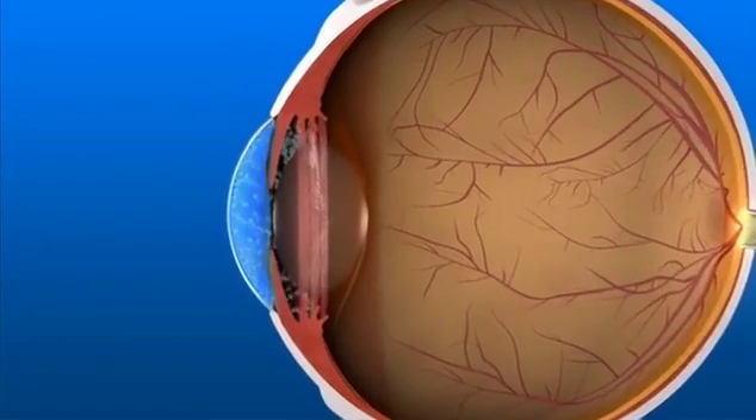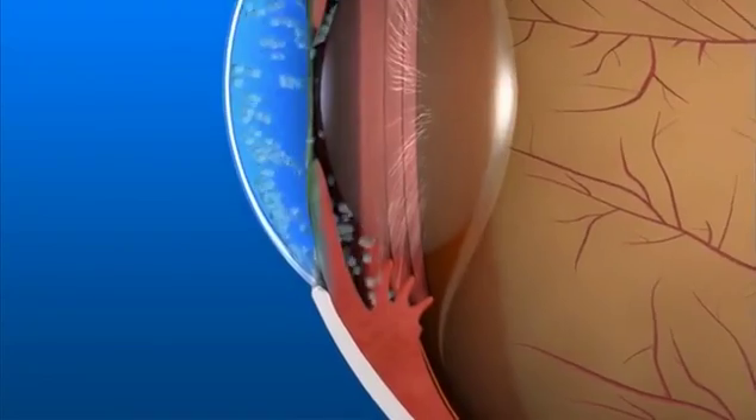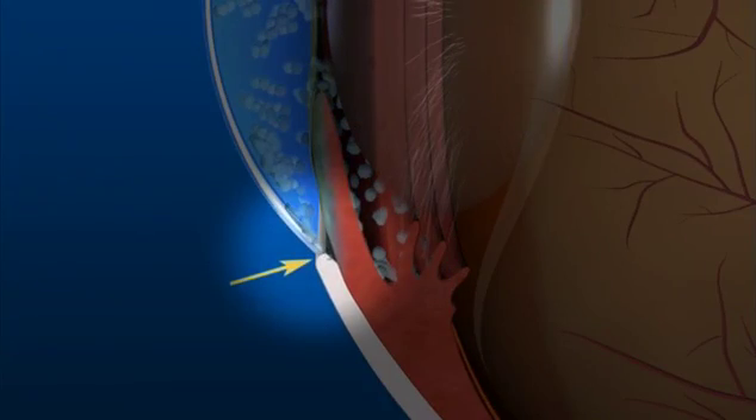In the healthy eye, a clear liquid called aqueous humor circulates inside the front portion of the eye. To maintain a constant healthy eye pressure, your eye continually produces a small amount of aqueous humor, and an equal amount of this fluid flows out of the eye through a microscopic drain called a trabecular meshwork in the drainage angle.